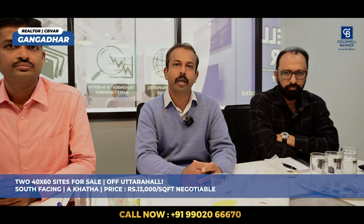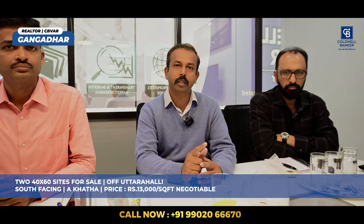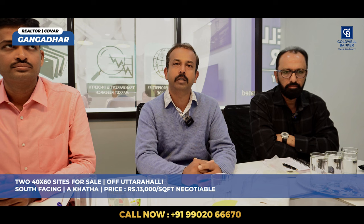Hi, good morning. My name is Ganga Dar, a realtor from Coldwell Banker. I have two properties this week. One is a 2 BHK penthouse for rent on Lavelle Road — 1,350 square feet plus 1,200 square feet private terrace, fully furnished, one car park. Rent listed is 1,75,000 including maintenance. The second property is on Uttrahalli Road, called Canara Bank Colony — two 40 by 60 sites adjacent to each other, south facing, with Ekhata. Listed price is 13,000 rupees per square feet, negotiable.